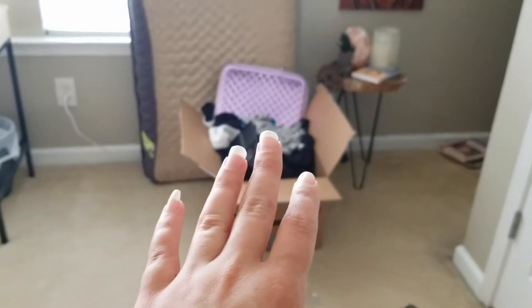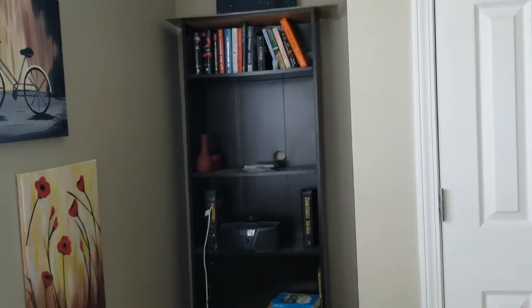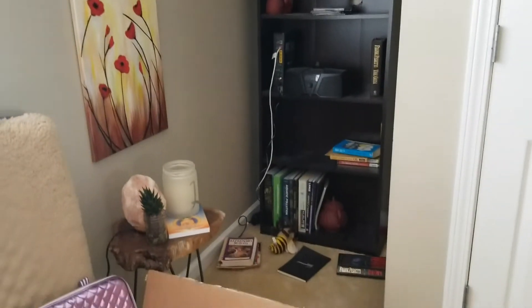This is a box to donate to Goodwill. I've basically cleared everything off my bookshelf that I want to keep. The speaker I'm going to sell. I'm keeping some books but donating others to Books by the Pound — they give you store credit. And this will be my little meditation corner.